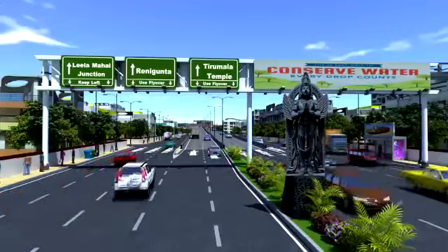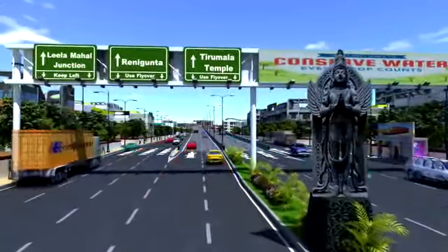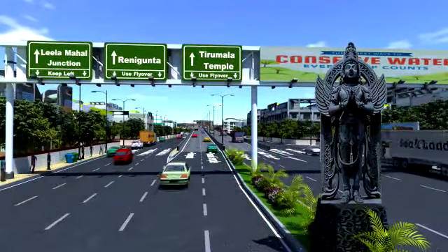Other transport roads shall be divided by median wherever required, with street lights, landscaping, and proper road paint markings.